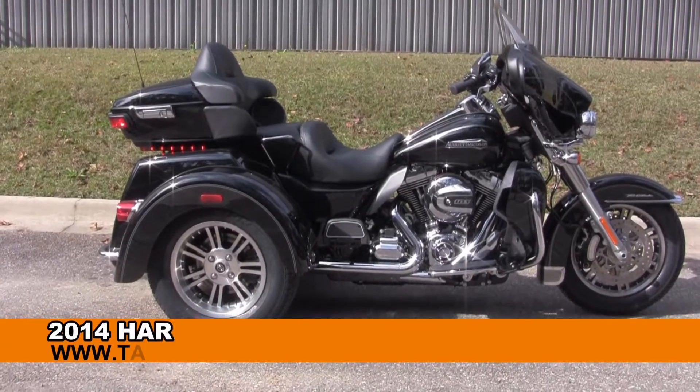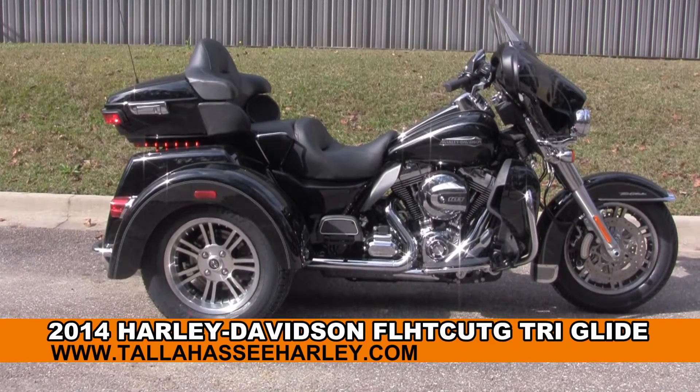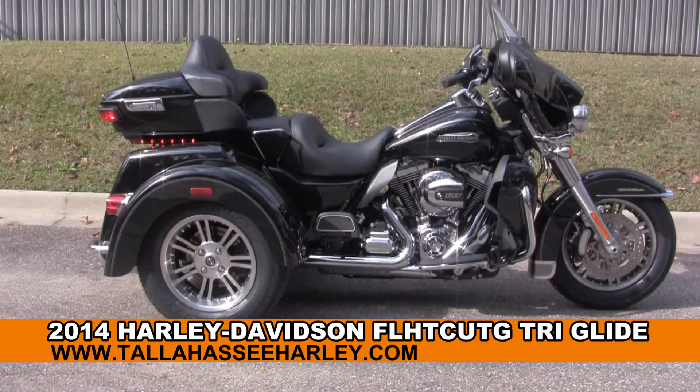Welcome everyone to the world famous Tallahassee Harley-Davidson. Today I've got for you this first class brand new 2014 Tri-Glide Ultra.